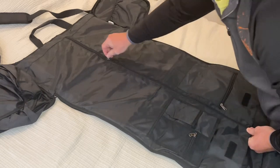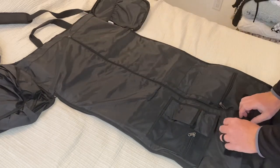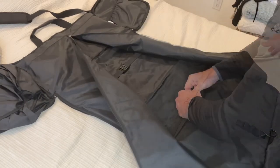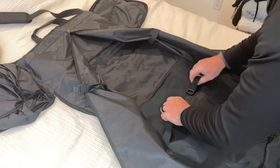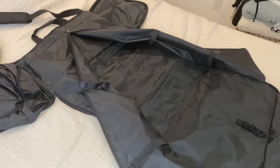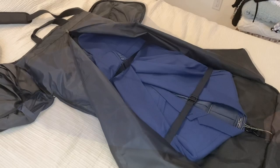One of the most impressive features of this bag is its spaciousness. It can hold up to two suits or dresses, as well as shoes, toiletry, and other travel essentials. The bag is made from high-quality materials that are durable and water-resistant, ensuring that your clothes stay safe and dry during transit.